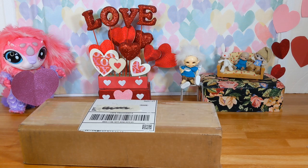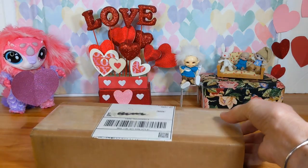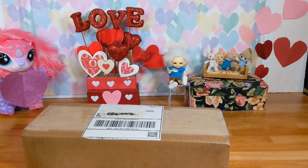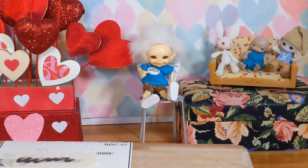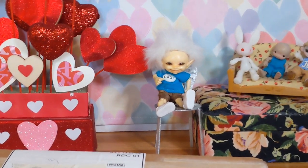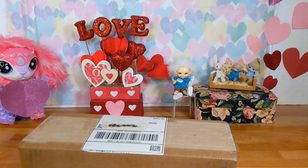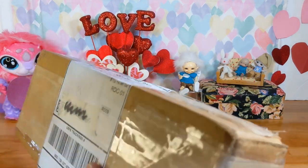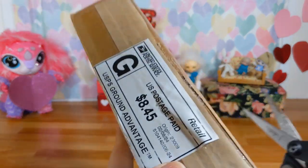Hi everyone, this is Joanie and I have some Happy Mail. It's from my friend Penny. With me is my little magic mixie monster, Spiller, Umby, Kiwi, and a little bunny friend. Happy Mail is so much fun and everyone wants to participate. So let's see what my friend Penny sent me.